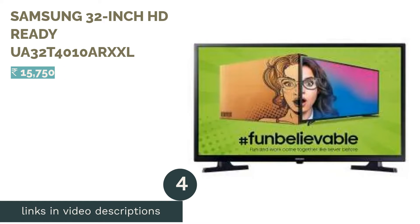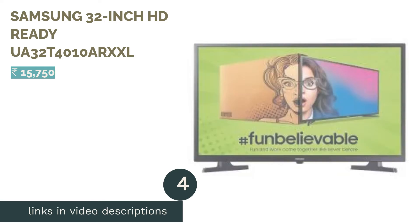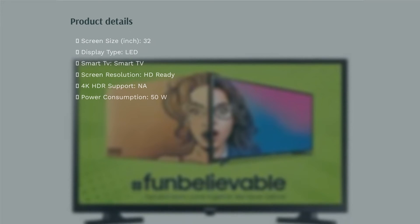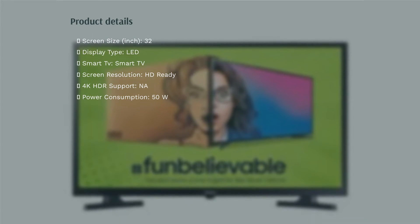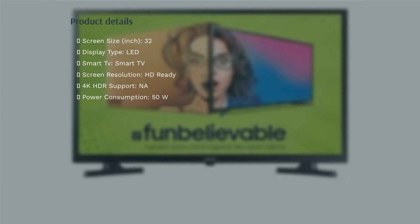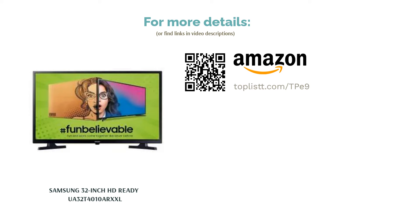The next product is the Samsung 32-inch HD Ready UA32T4010ARX XL. This 32-inch TV from Samsung is an HD Ready TV with a 60Hz refresh rate. It has 20W of sound output, 2 HDMI ports and 1 USB port for connectivity, and direct LED backlighting.